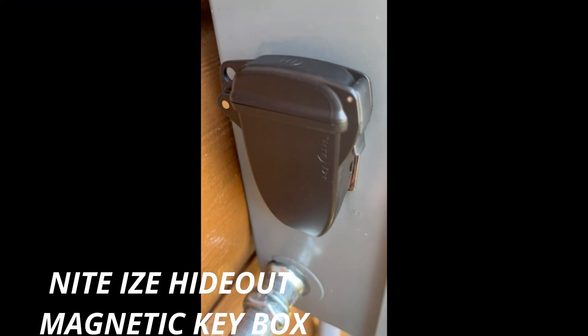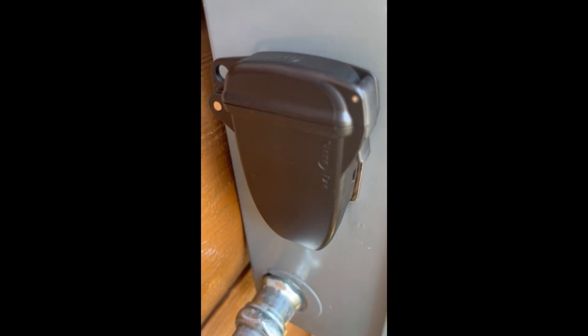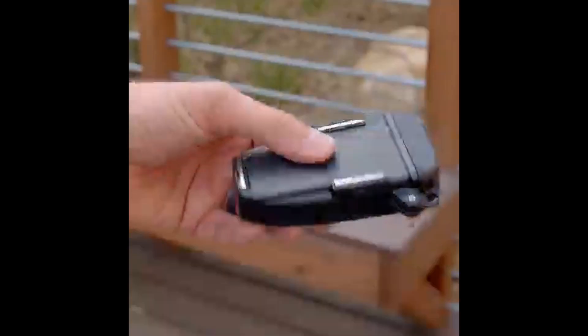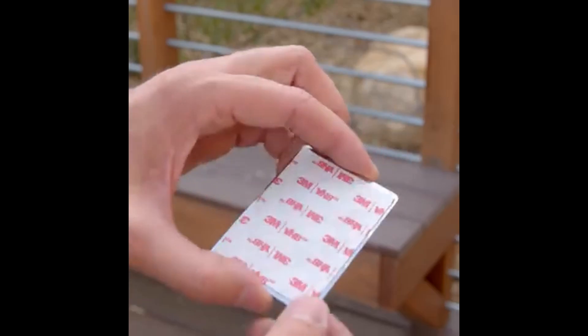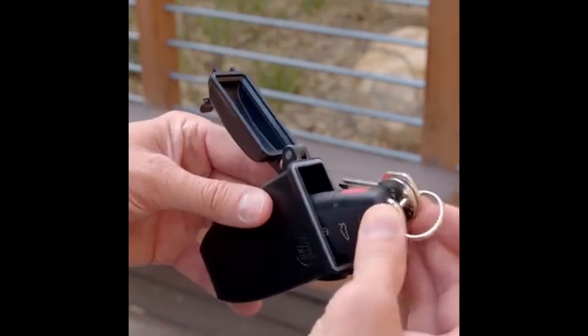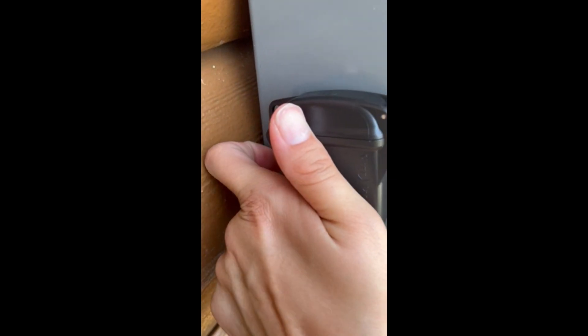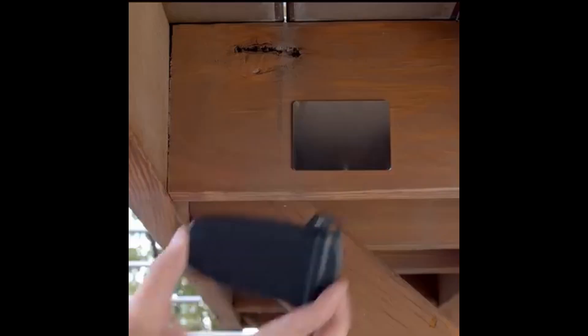Night Eyes Hideout Magnetic Key Box. This key hider is perfect for storing keys and any other items you want to stash out of sight and keep secure. This magnetic key box is waterproof and durable, keeping your contents safe and dry. The powerful neodymium magnets secure the hideout to any metal surface in your car or house. This key organizer case attaches to wood, plastic, and metal. Includes a 3M VHB adhesive-backed metal plate for attaching the hideout to non-metal surfaces.